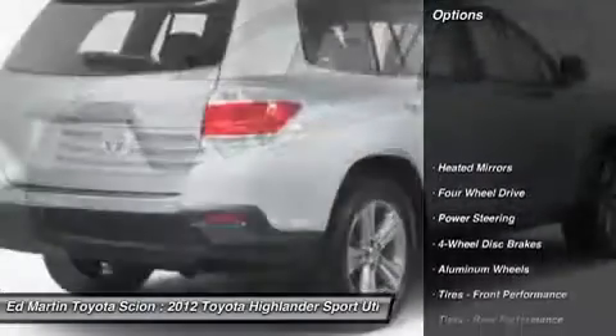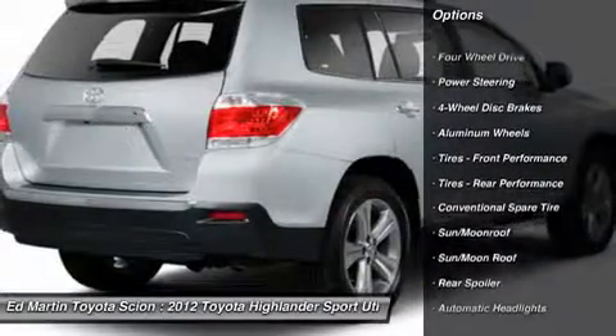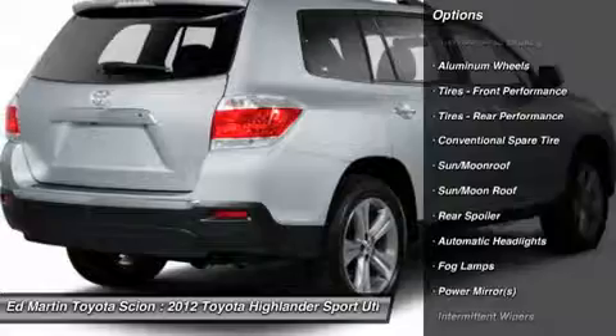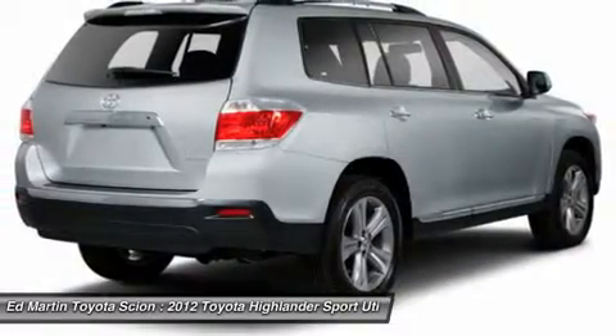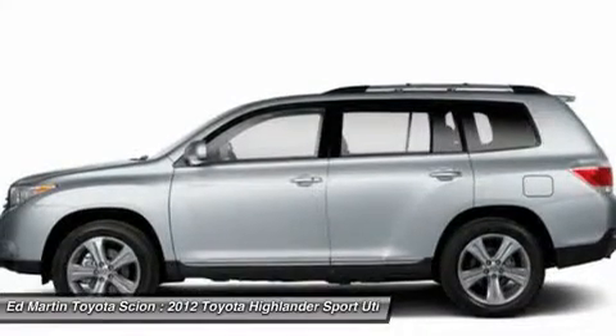Here are some of this vehicle's great options: power passenger seat, power lift gate, steering wheel audio controls, power steering, adjustable steering wheel, aluminum wheels, four-wheel drive, four-wheel disc brakes, keyless start, keyless entry.